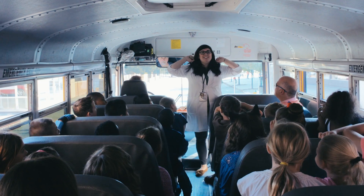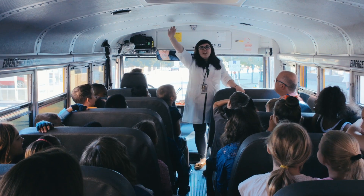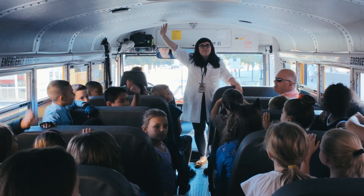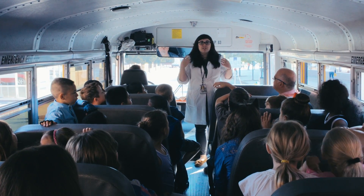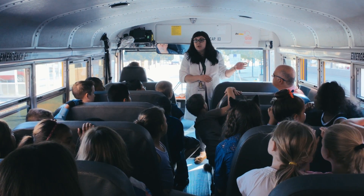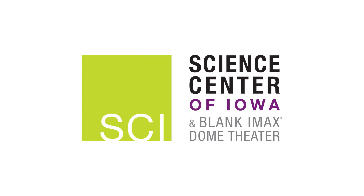All right, everyone! Welcome to the Science Center of Iowa! Raise your hand if you've been here before! Here at SCI, it's not just about the experiments, it's also about the discovery. We're excited that you chose to spend your day with us at the Science Center of Iowa, and we hope to make your visit a great, fun-filled experience. We hope to prepare you with a little bit of information and give you a taste of what you'll see while at SCI.